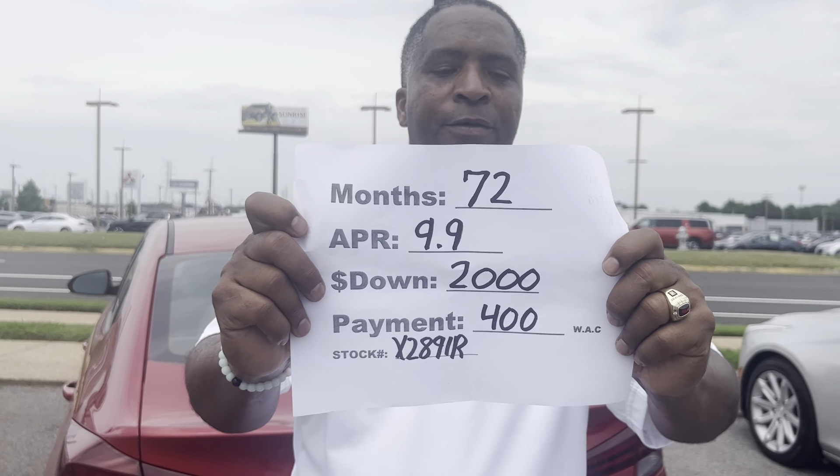But wait, there's more. You can go 72 months at $9,920 down, with a low payment of $400 a month with approved credit. Our number here is 901-372-8000.